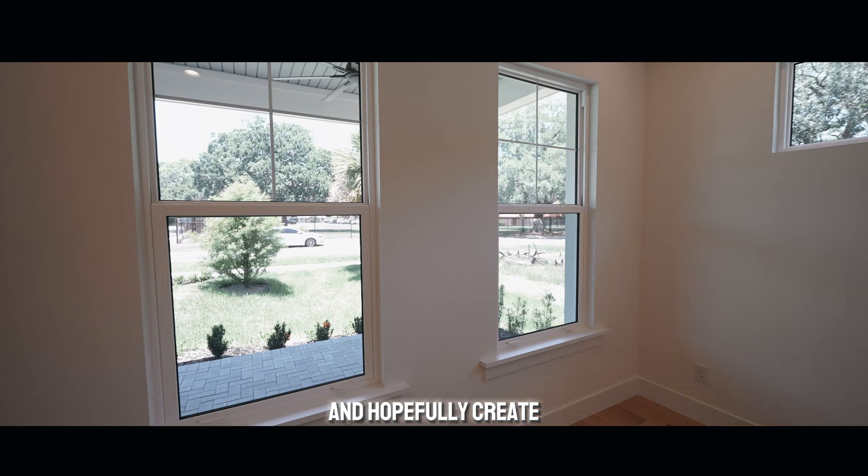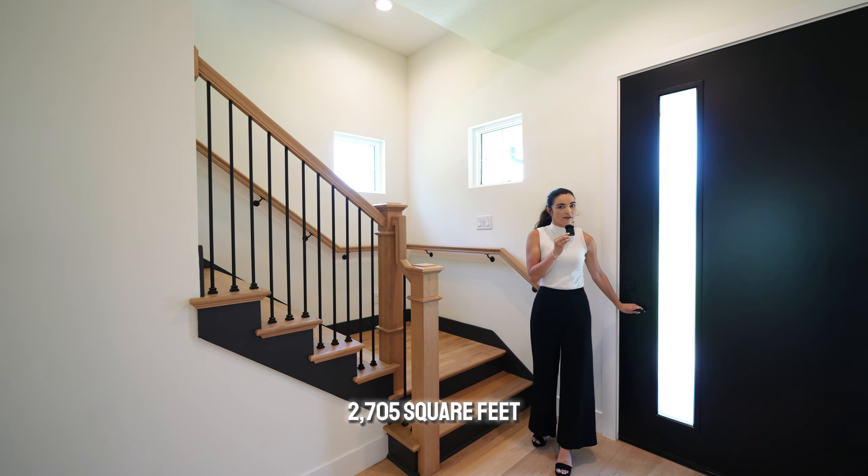You also have a modern facade with colors white and black, perfect for that modern family. But now, guys, we have so many features to see inside. Let's go in so you do not miss what we have today. This gorgeous home features four bedrooms, three bathrooms, and 2,705 square feet.